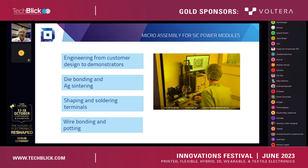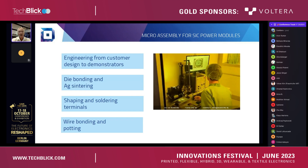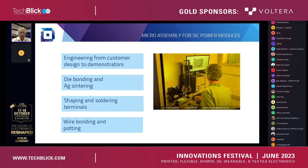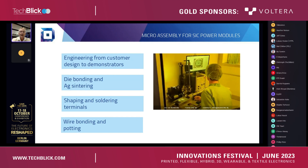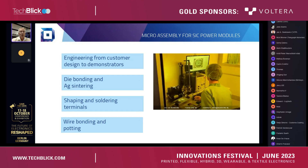Terminals for electrical connection to the outside world are a critical device in this application because we are talking about extreme currents and extreme voltages. Shaping profiles are important and soldering them to the substrate in the right way was important as well. Lots of attention had to be given to, for example, plating to the surface layers over the terminals and, of course, cleaning and pretreatment. Last but not least was the wire bonding and the potting. Wire bonding is a challenging process because silicon carbide MOSFETs have a delicate gate — there is a thin oxide underneath so it's very easy to damage it.